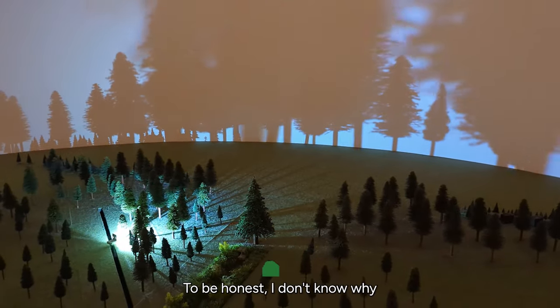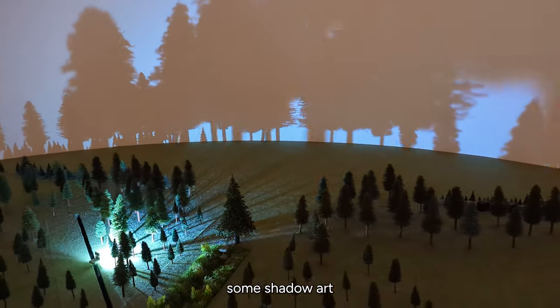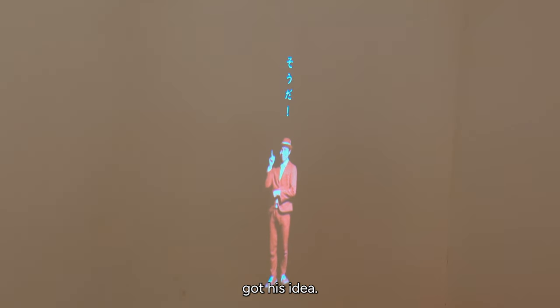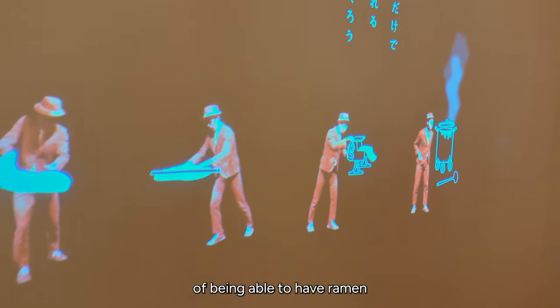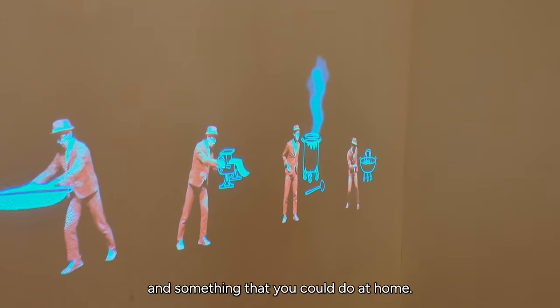I don't know why this is relevant to the Cup Noodle Museum, but there's some cool shadow art. This is basically a projection showing how the inventor got his idea — he saw all those long lines for ramen stands and thought there must be a better way to have ramen without waiting in line, something you could do at home.